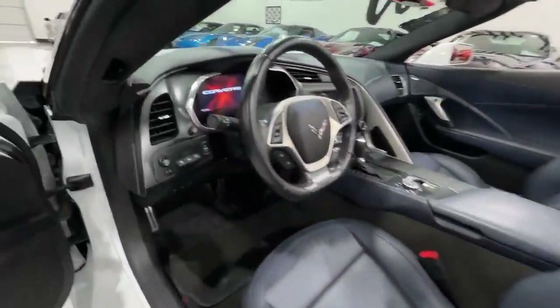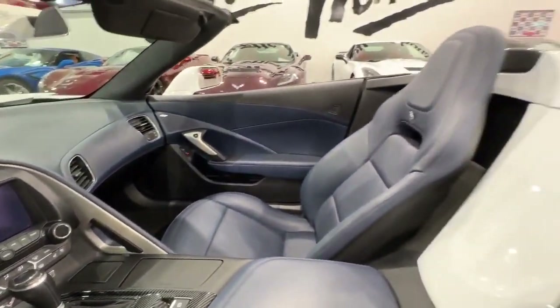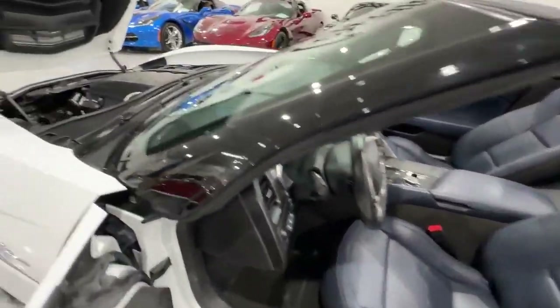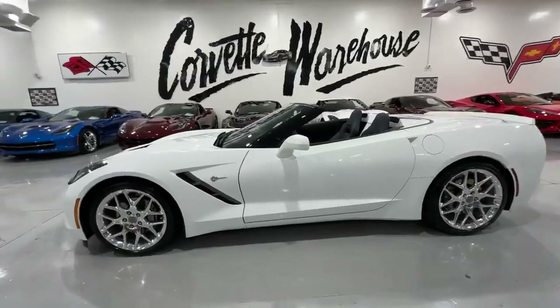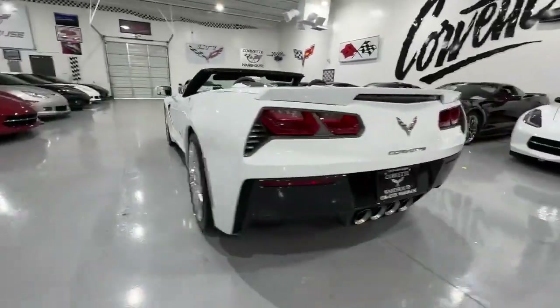For those seeking both rarity and excellence, this fully optioned ZLD Roadster is a one-of-a-kind opportunity. For inquiries, financing options, and trade-ins, visit www.corvettewarehouse.com or call 972-620-8200. Don't miss the chance to own this extraordinary piece of automotive craftsmanship.